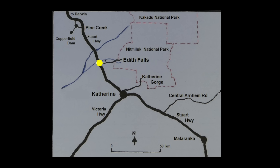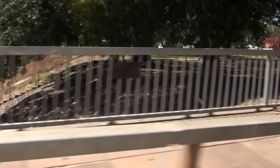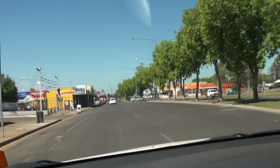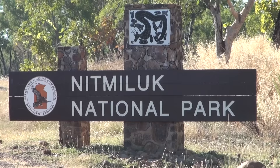Heading further south on the Stuart Highway, we cross the Katherine River, a tributary of the Daly River. The town itself has suffered two disastrous floods in the past 25 years. Nearby Nitmiluk National Park contains 13 spectacular sandstone gorges and plenty of wildlife.